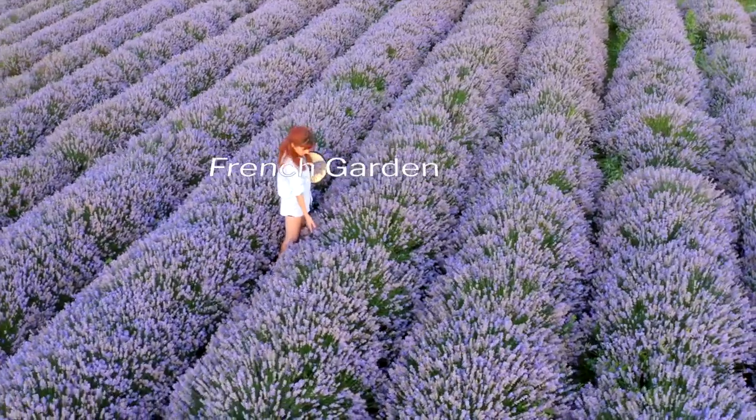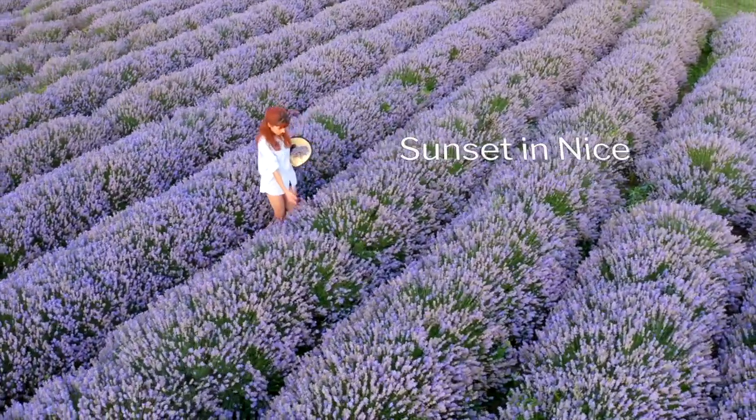An Afternoon in Provence. French Garden. Mediterranean Breeze. Sunset in Nice.